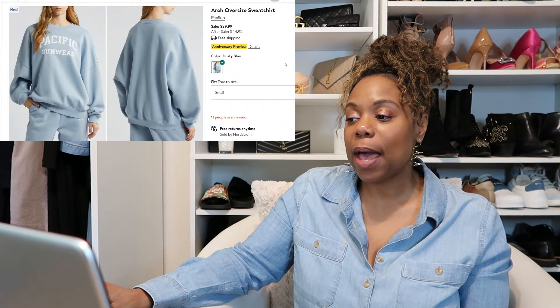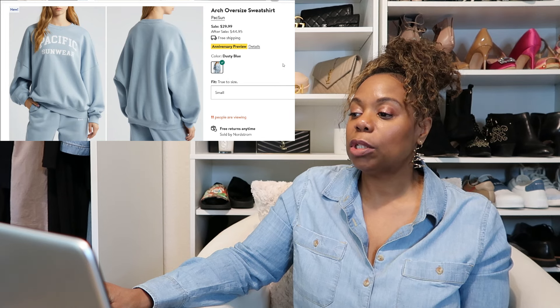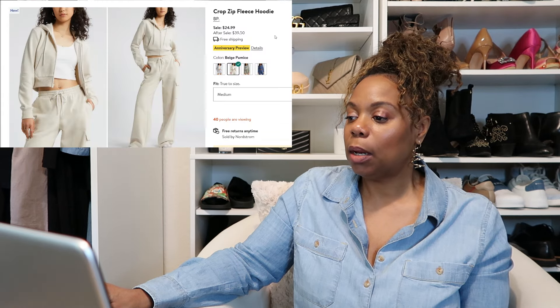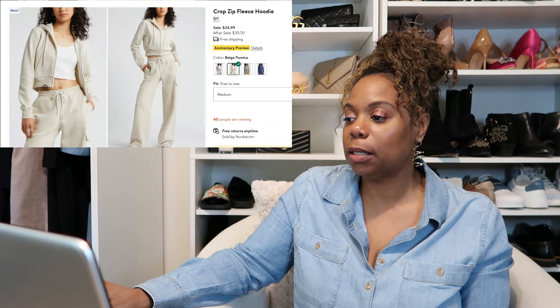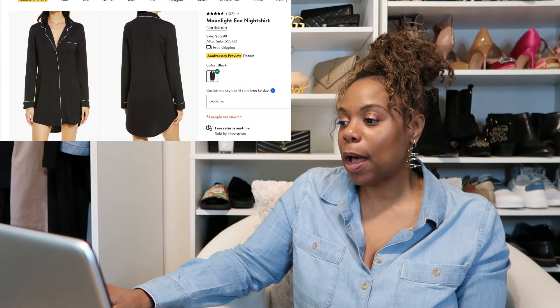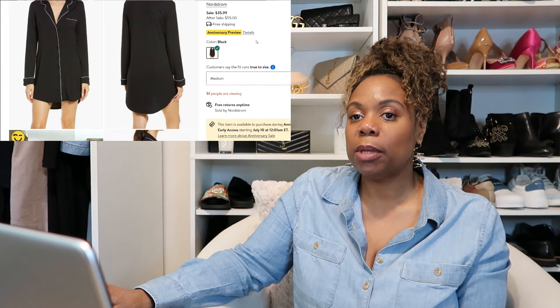The other PacSun sweatsuit is in a dusty blue color — the sweatshirt is $29.99 and the sweatpants are the same price. There's also a BP sweatsuit on my maybe list because the sweatshirt is a little more cropped than I usually wear, at $24.99. I usually buy pajamas during the sale too — this pajama shirt by Moonlight Echo is so comfortable and breathable. And I usually get a couple of new Natori bras: the Bliss Perfection one and the t-shirt bra.